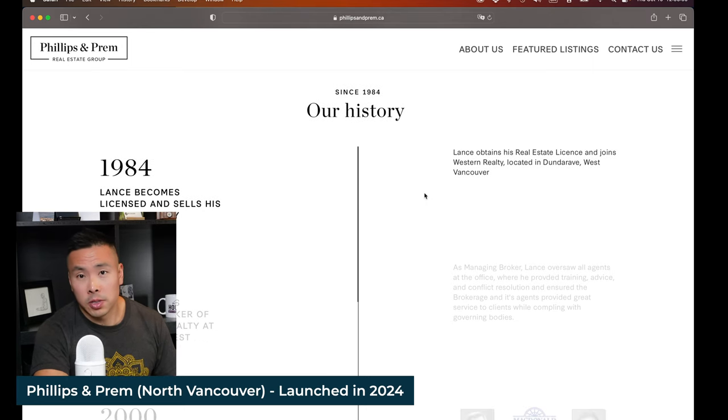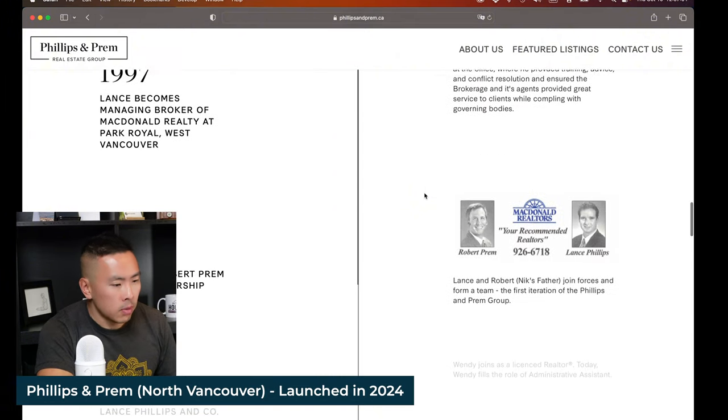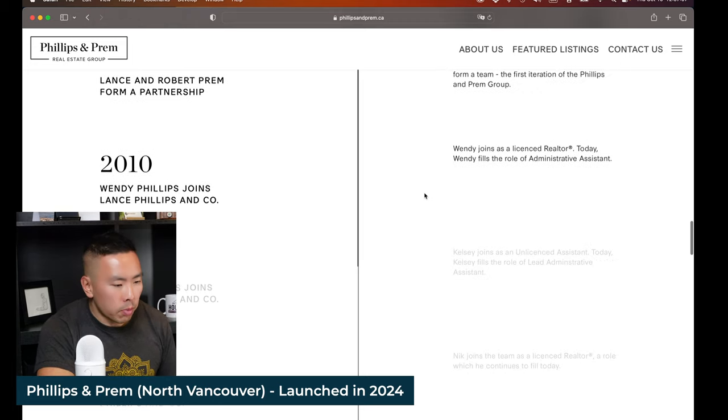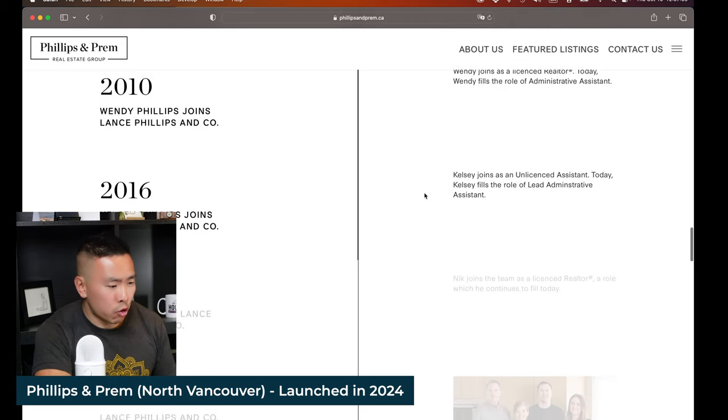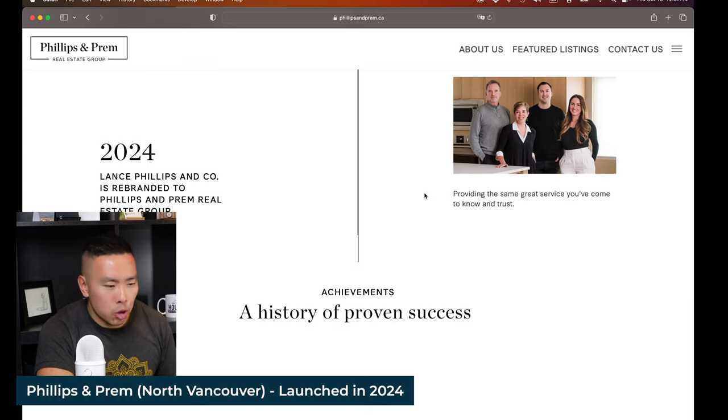He's been a realtor since before I was born — a true OG in North Vancouver Realty. This animated timeline of this family team tells the story of this wonderful group of agents properly. It subconsciously sends a message of trust, tenure, and expertise, which is really hard to get across when you shove it into a long, boring paragraph making a claim that nobody's going to read anyway.